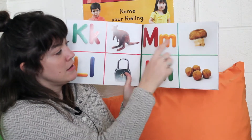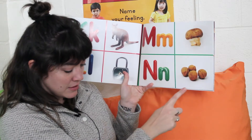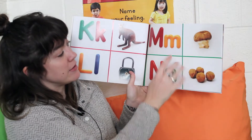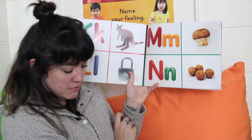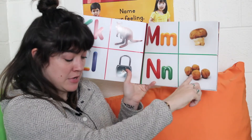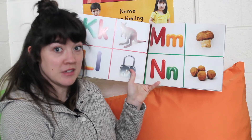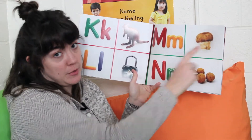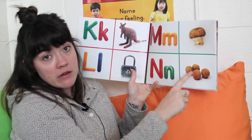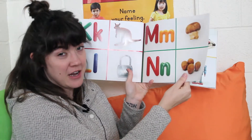M — mushroom. N — nuts. So this page is about the letters M and N. What do the pictures show? Mushroom and nuts — they are both foods. Have you ever had mushrooms and nuts? A lot of times we cook mushrooms, but sometimes we don't. And nuts — these are in their shell. A lot of times we have to take them out of their shell, or we just buy them at the store already out of their shell.